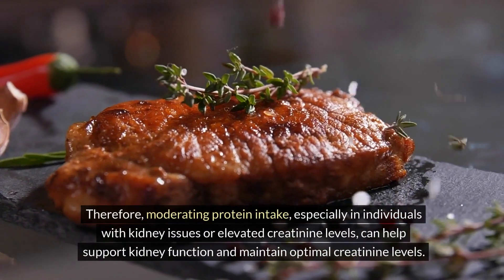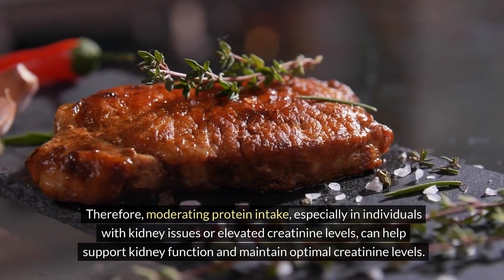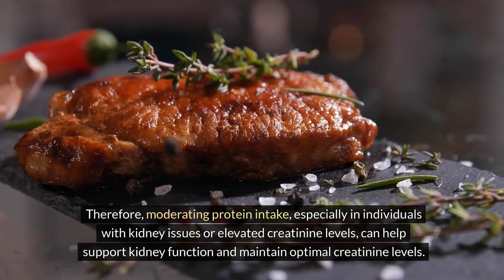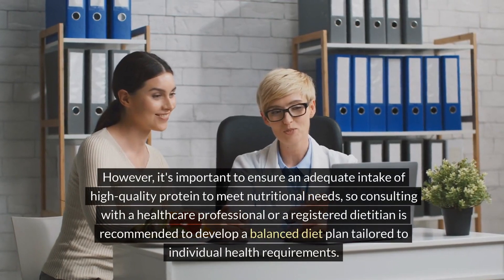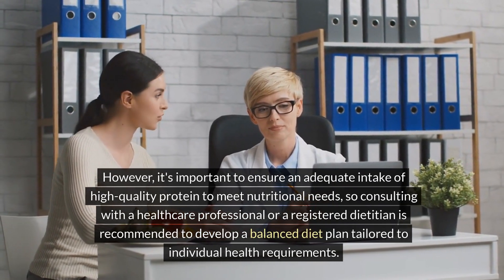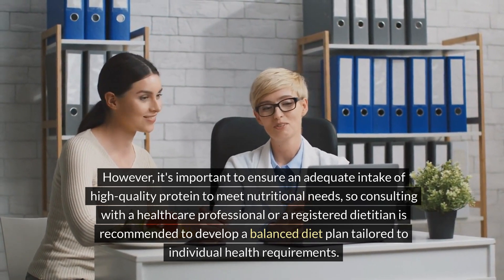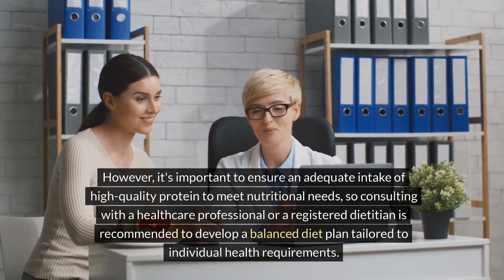Therefore, moderating protein intake, especially in individuals with kidney issues or elevated creatinine levels, can help support kidney function and maintain optimal creatinine levels. However, it's important to ensure an adequate intake of high-quality protein to meet nutritional needs, so consulting with a healthcare professional or a registered dietitian is recommended to develop a balanced diet plan tailored to individual health requirements.